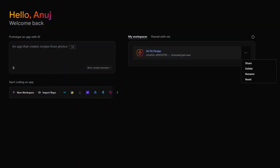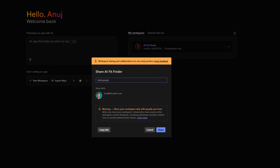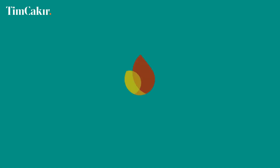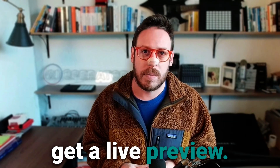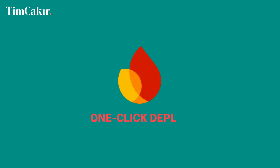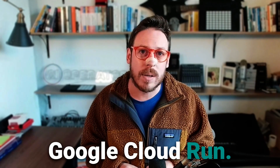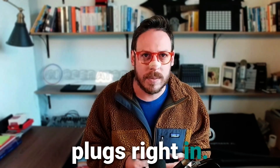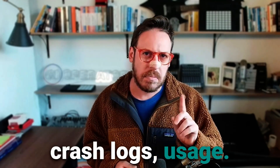Real-time collaboration: share a workspace URL with a teammate and start building together — live. One writes the front-end, one builds the backend logic, Gemini handles the heavy lifting in between. Preview and test: click a button, get a live preview, share a link or QR code, and even test mobile apps right in the browser with the Android emulator. One-click deploy to Firebase Hosting or Google Cloud Run — server-side rendering covered. Want more control? You can deploy to your own infrastructure. Monitoring and analytics plug right in via the Firebase console — see performance, crash logs, and usage with no extra setup.